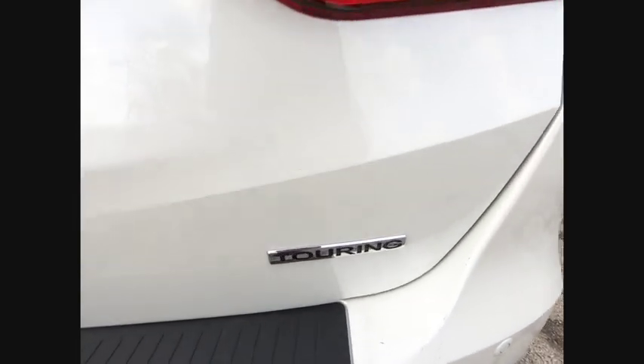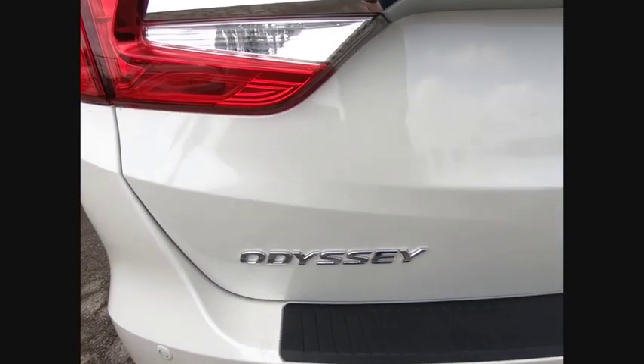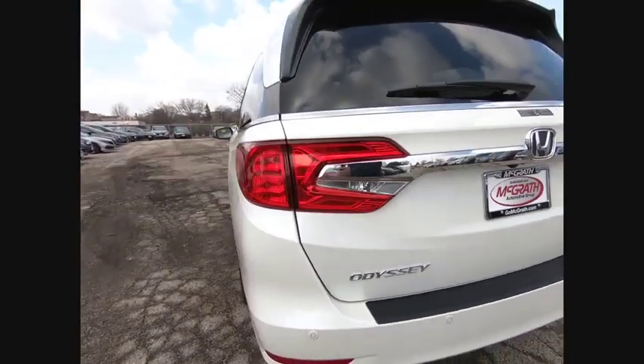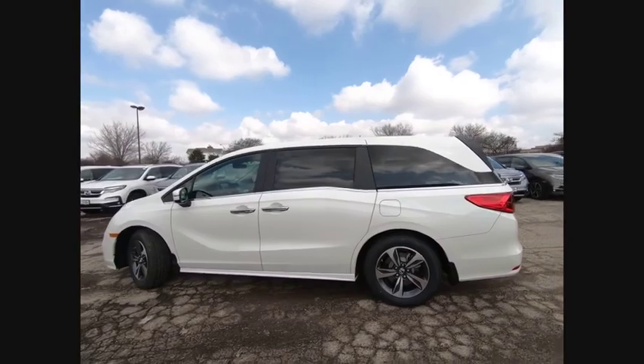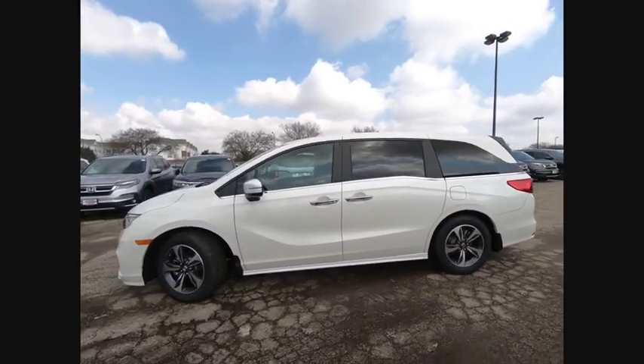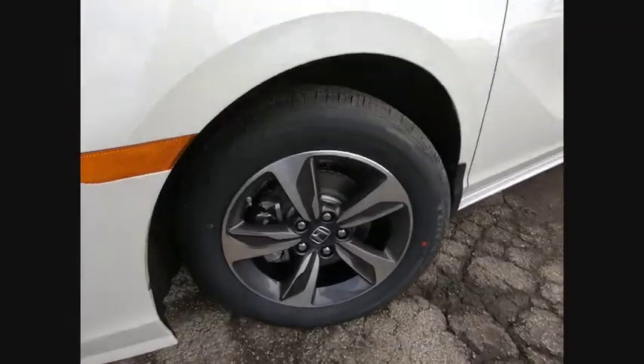Here are some of this vehicle's great options: backup camera, anti-lock braking system, power lift gate, navigation system, steering wheel audio controls, keyless entry, remote engine start, traction control, stability control, power passenger seat. Come take a test drive today.